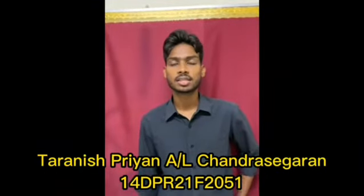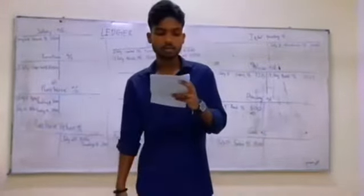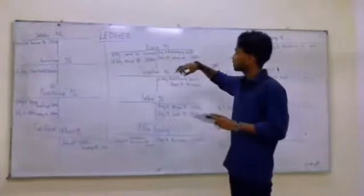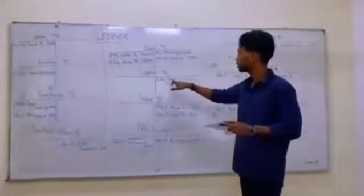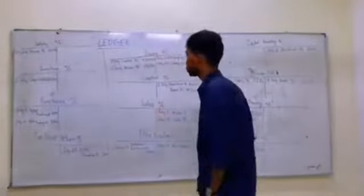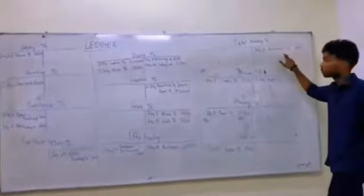My name is Taranish Priya and I am Vicky Chandra Sehka. Today I will be explaining the ledger for question 1. The business started on 1st July 2018 with furniture RM8000 and cash and bank RM42000. For furniture account, we need to add capital account on the debit side for RM8000. For bank account, we need to add capital account for RM8000 on the debit side. For capital account, we need to add furniture account and bank account on the credit side. For purchase goods from Iqbal Trading on credit RM3000, we need to add Iqbal Trading account on the debit side for purchase account, and for Iqbal account, add purchase account on the credit side.